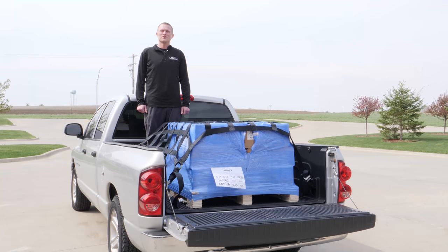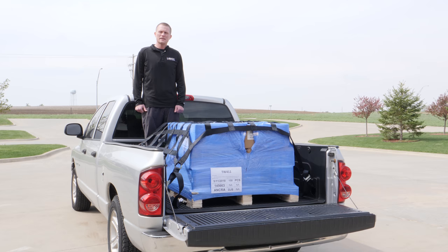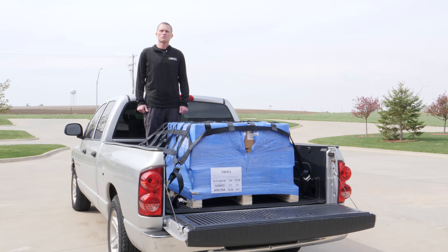Hi, this is Adam at US Cargo Control and today we're going to talk to you about our pickup truck cargo nets. Cargo nets are a great tool to use in the back of your truck when transporting palletized cargo or loose cargo, a great way to keep things safe and secure when going over the road.